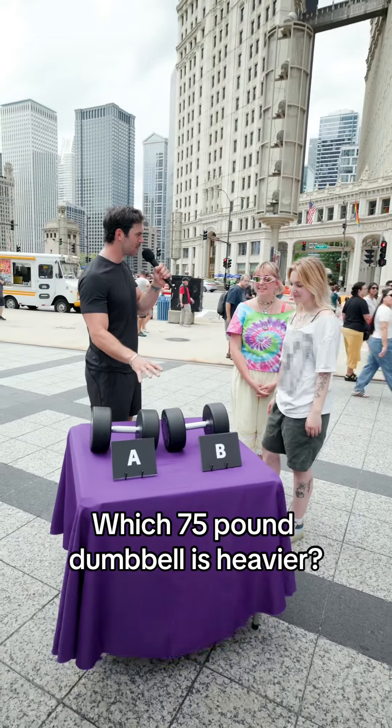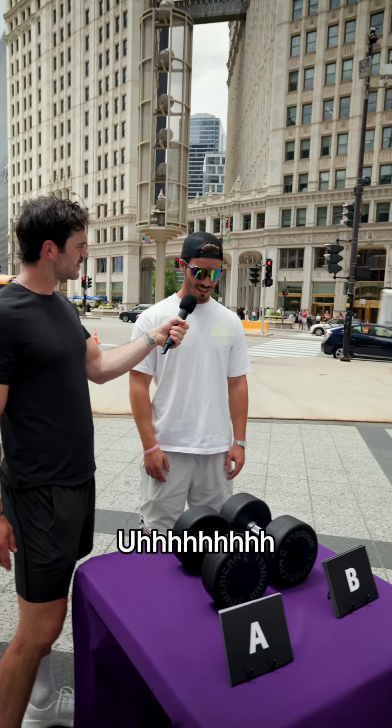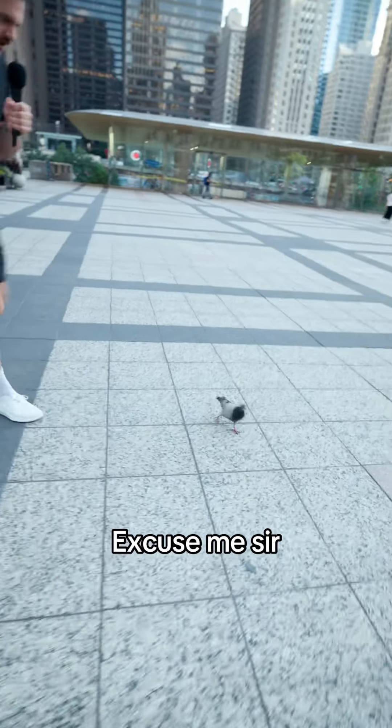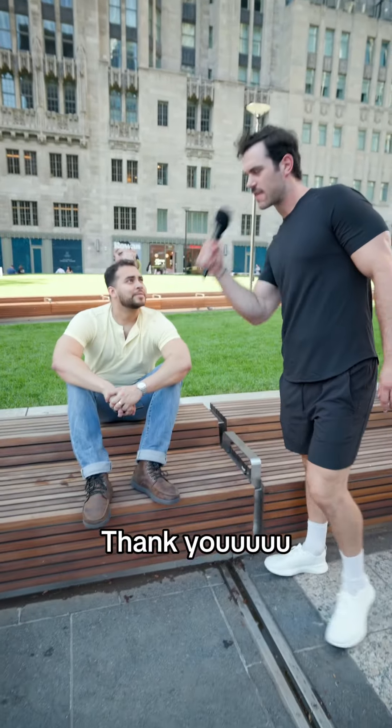Which 75-pound dumbbell is heavier? There's literally no difference. OK, the old flick test — that never fails. Excuse me, sir. Would you say that 75 pounds is 75 pounds? Yes. Thank you.